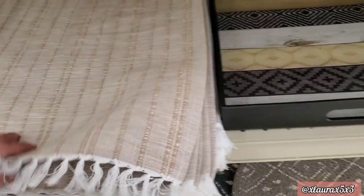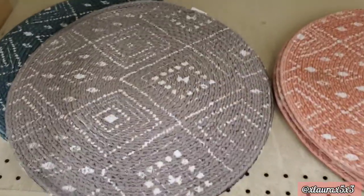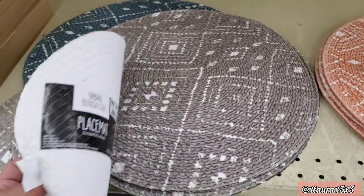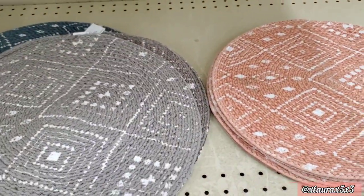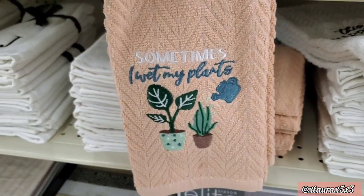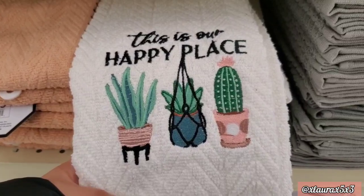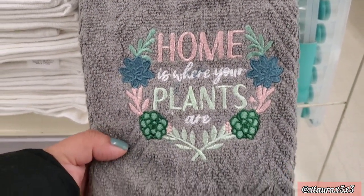They have a tray with those colors for ten dollars. Look at these — they are round, in gray, blue, or that pretty pink, three fifty. I found some towels here for six dollars. These are pretty thick — this white one says 'This is Our Happy Place,' and this gray one says 'Home is Where Your Plants Are.'